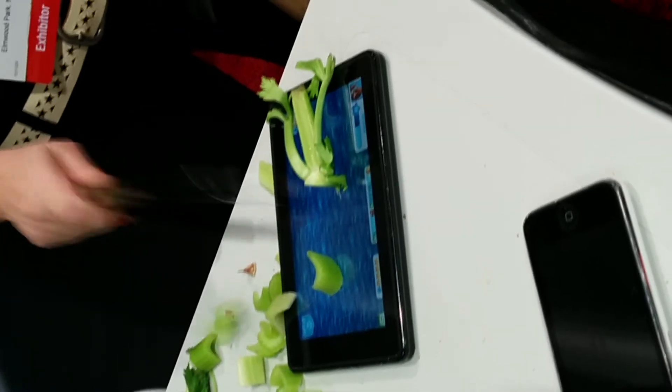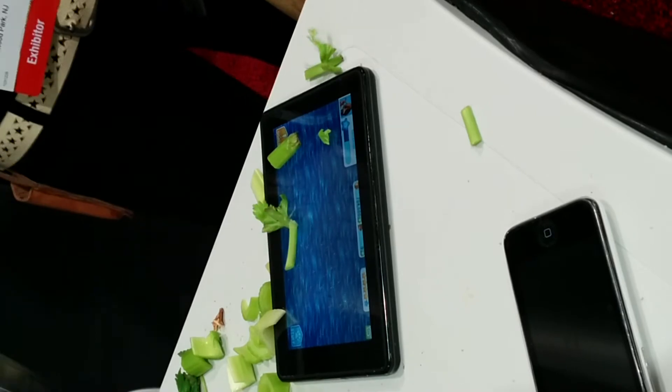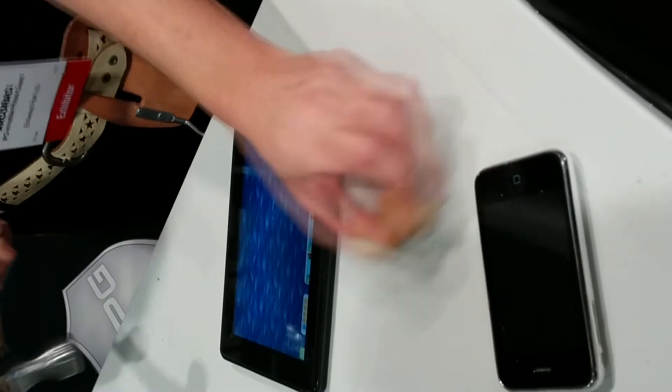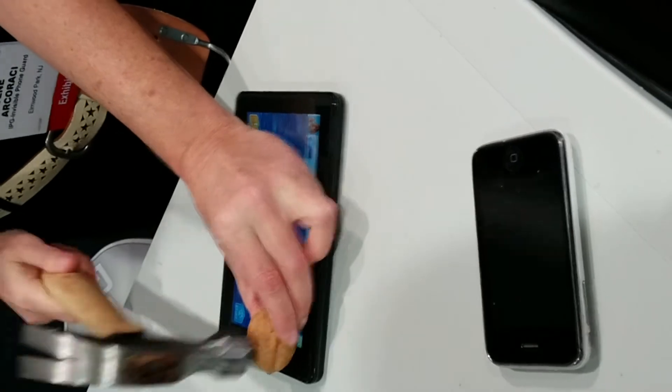What do you all think guys? The demonstration you see here in slow motion really speaks for itself. The product is proven to a great deal — you can see it's literally pounding the tablet with a force like a steel hammer.